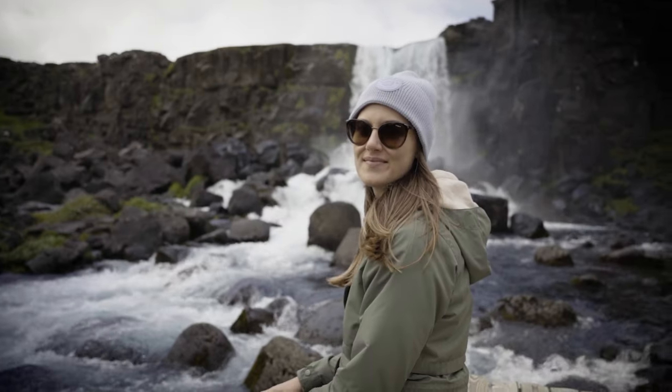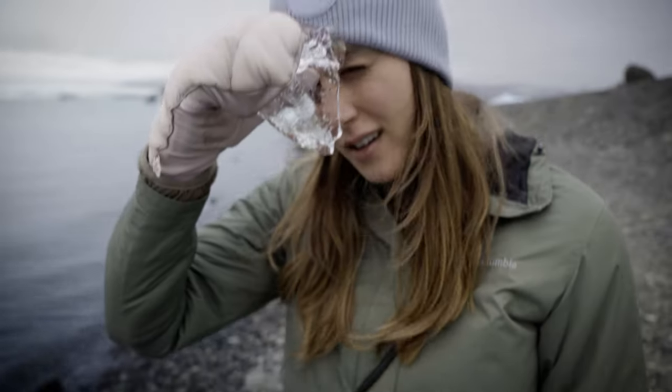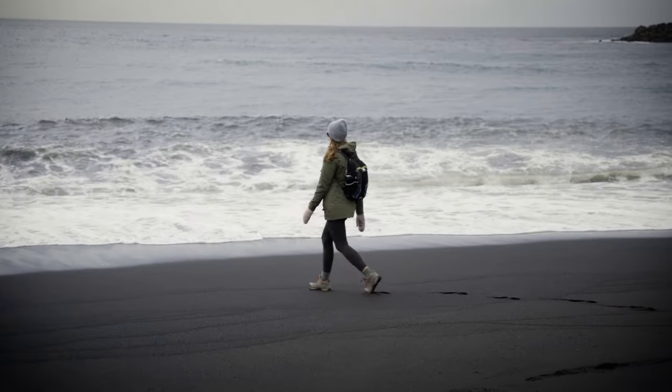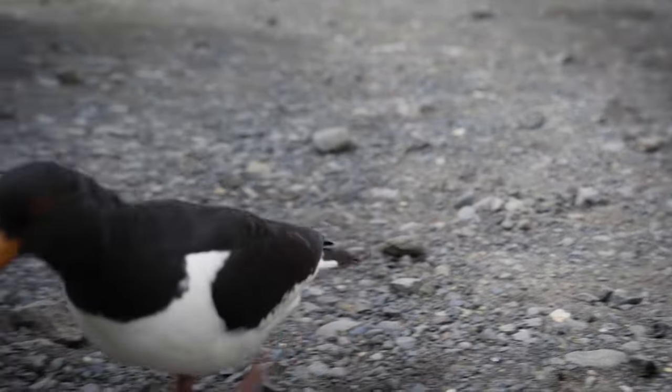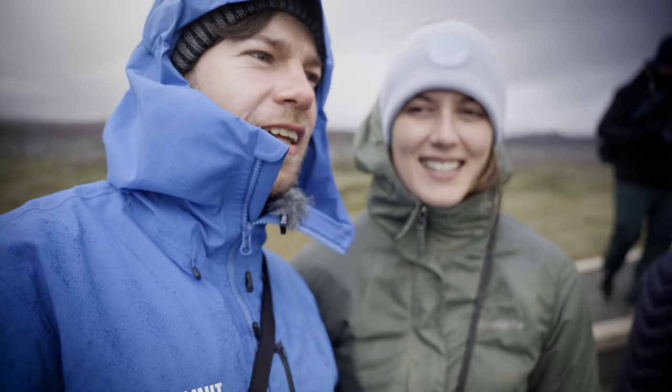Hey, we're in Iceland. My name is Sandro and together with my girlfriend Meg we had the unique opportunity to travel this beautiful island for the next 10 days. Be prepared for black-sanded beaches, hot springs and countless waterfalls like this one right here. So I would say let's get it started — let's go and explore Iceland.